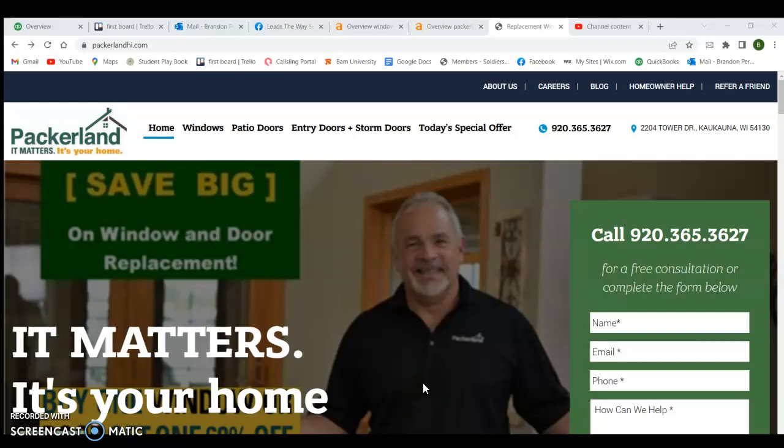Hey Jerry, this is Brandon. Just sending this free short video over with a couple of tips and tricks on how to improve and increase your online presence. Talked to Evan in the office — he said you'd be the one watching this. Real quick, I'm going to go over three things that hopefully you can implement right away to help you out, and then you can take it from there. You're probably wondering why I send these videos over for free.